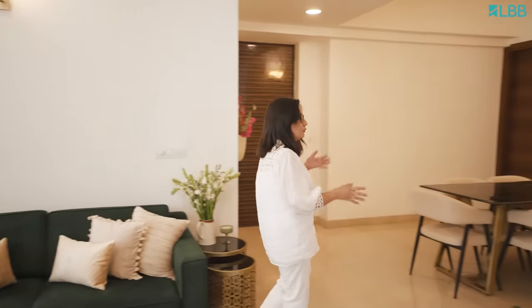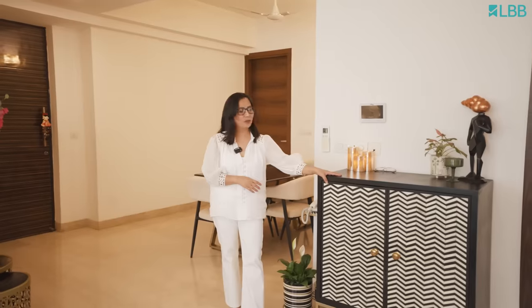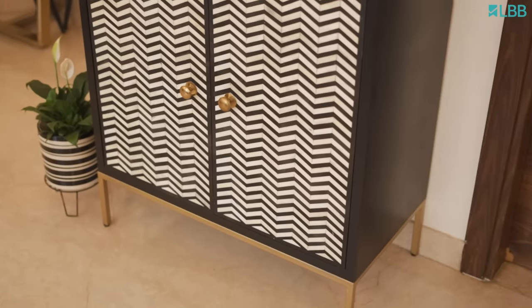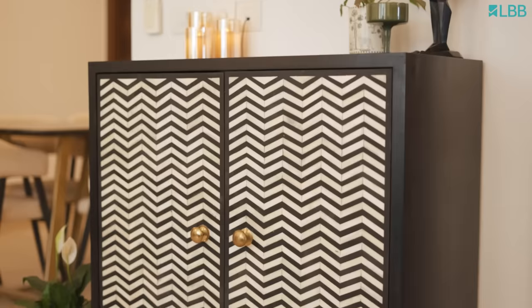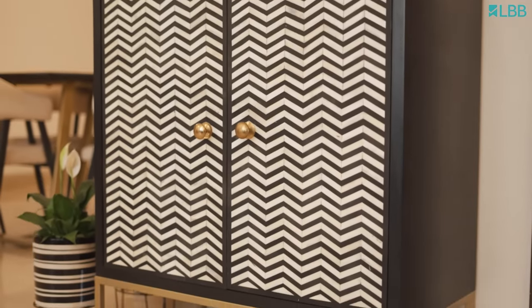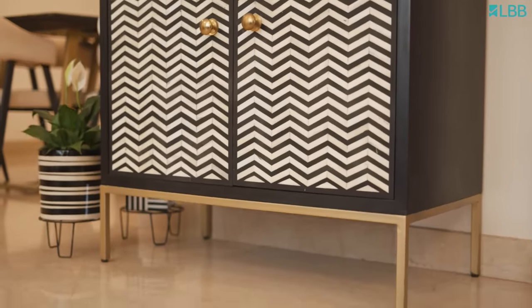This piece we picked up from Udaipur — it's a bone inlay piece and it holds all our glasses. It's a bar stand. As you can see, the decor is a mix of modern and cozy elements which gives a homeliness to the room.